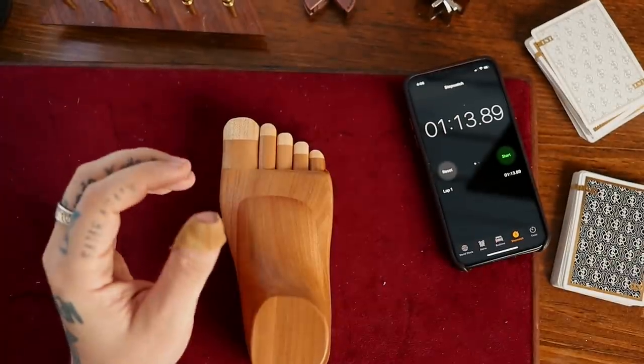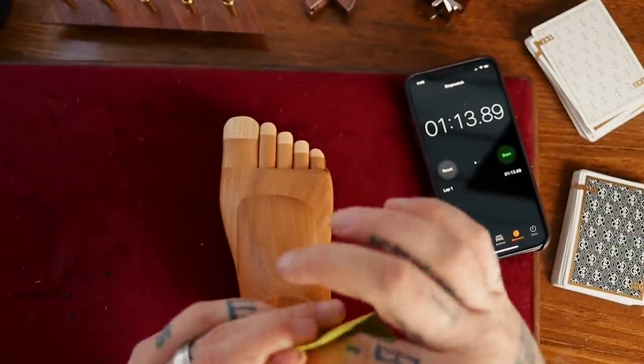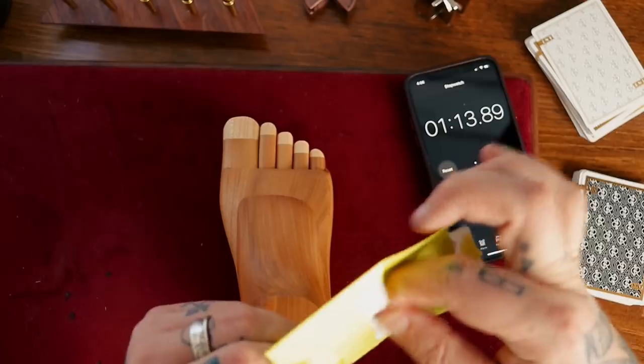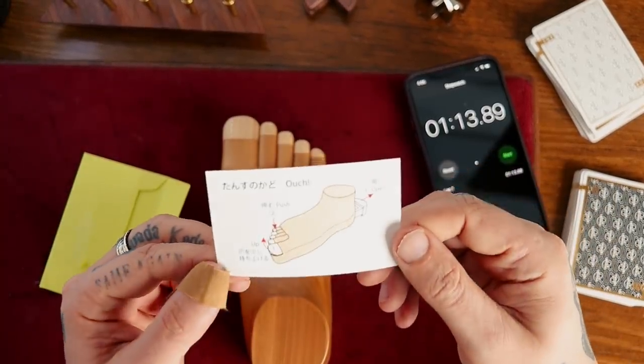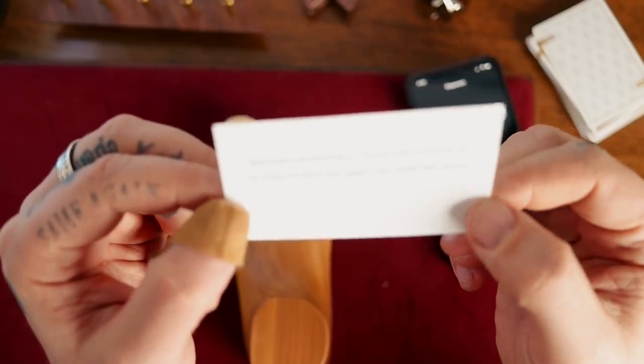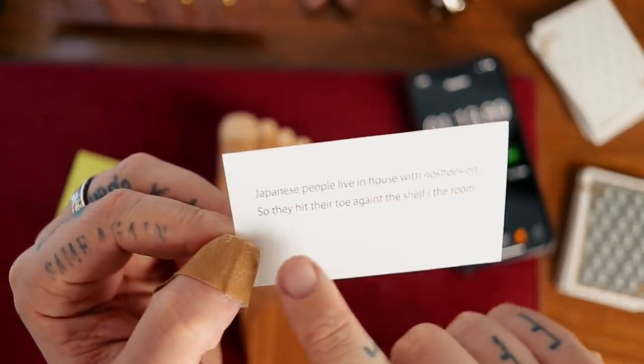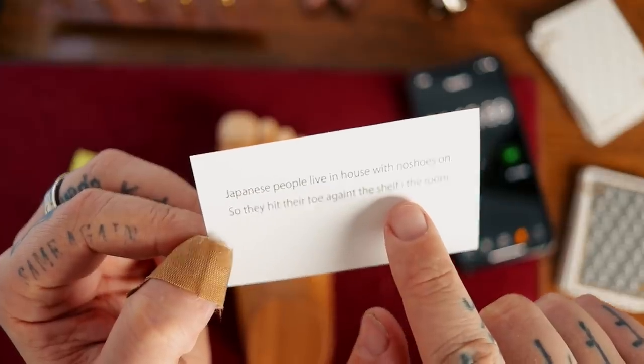Puzzle solved. Just to make sure we did it correctly, they do provide a little solution in a sealed envelope. So let's open this up. The solution says: push up, push, open, done. Japanese people live in house with no shoes on, so they hit their toe against the shelf in the room. That was pretty simple and straightforward, as I predicted. A lot of fun though, and I do still love it. I'm not disappointed at all — I just wanted it because of the weirdness and the oddity factor.